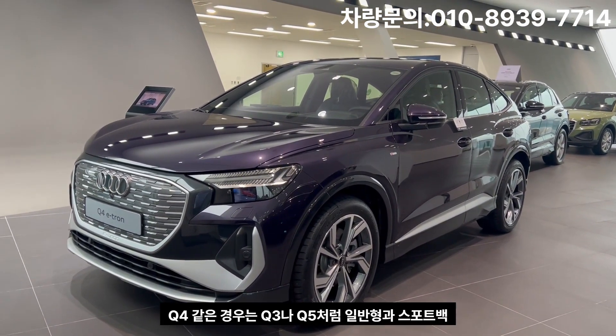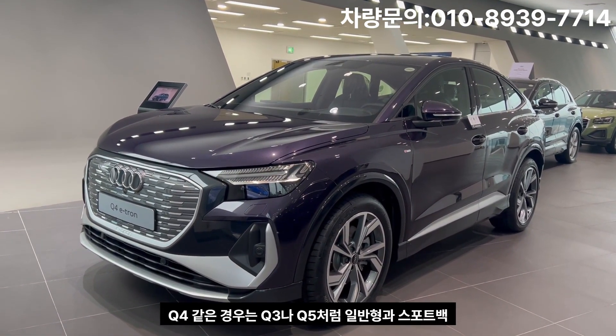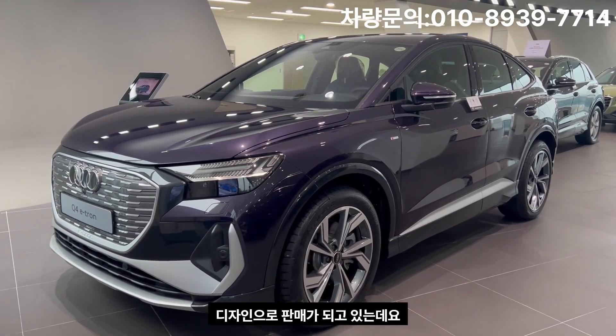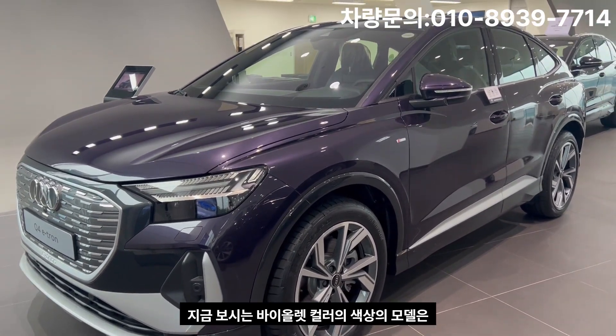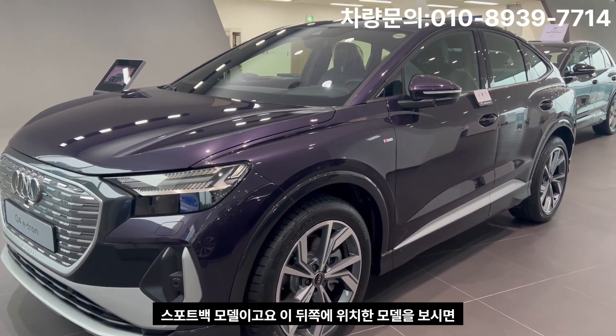The Q4 is a Sportback model. This is the design of the violet color model, which is the Q4 Sportback model.